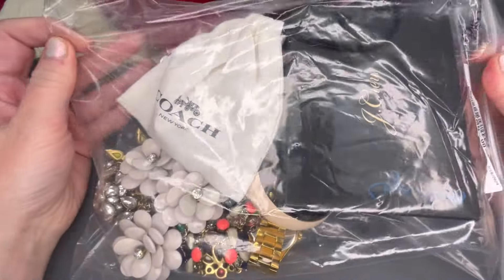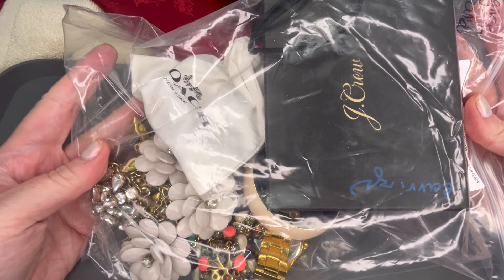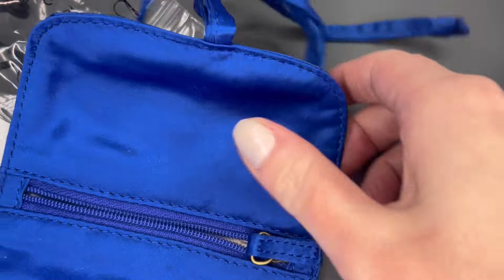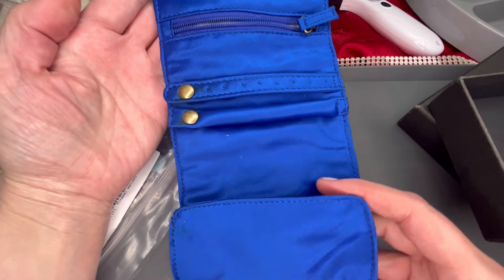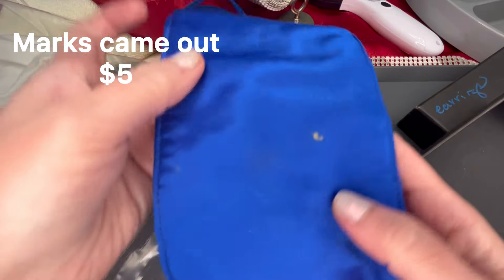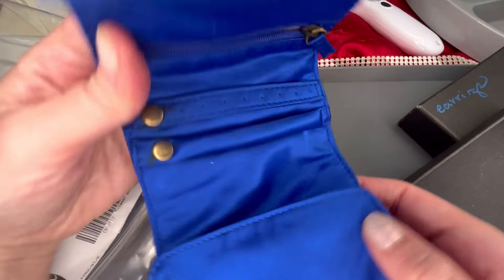Here is the first lot and I'm seeing J.Crew and Coach and maybe a watch. I will either put a price on the screen or give you a price verbally. This item does come in the box — it's J.Crew and it says earrings on it. I'm not actually seeing any jewelry in here, but it is a jewelry travel pouch that you can roll up. There is a bit of a mark — I'll see if I can get that out. It is a satin material with a couple marks, but very nice for travel, and it does include the box.